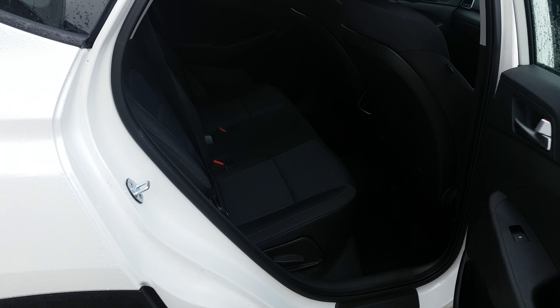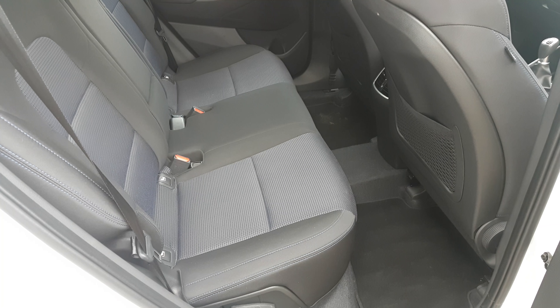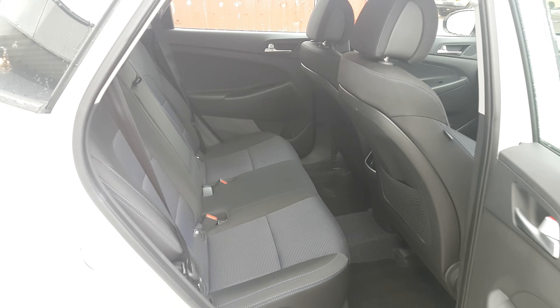Boot space, as you'll see, is ample for virtually every need. And your spare wheel with the alloy wheel — full size — is standard.